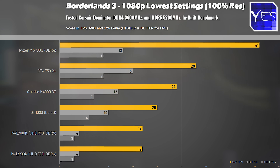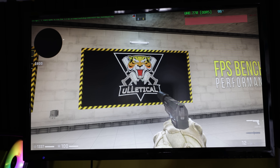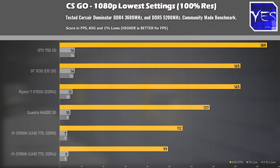Going on to CSGO, this is where the 5700G actually came in middle of the pack. The UHD 770 graphics actually performed the best in correlation to the other games and the other GPUs on display in this particular benchmark. For DDR4 versus DDR5, this is where we saw the biggest difference between these two types of memory: 112 average FPS versus 99 average FPS.